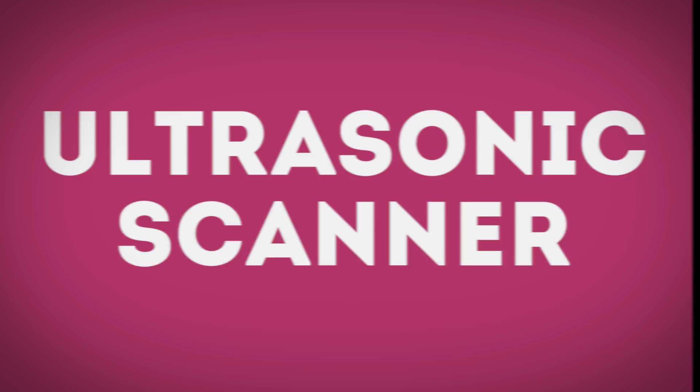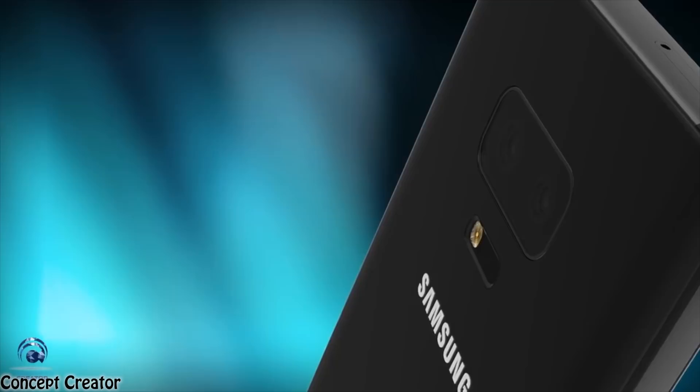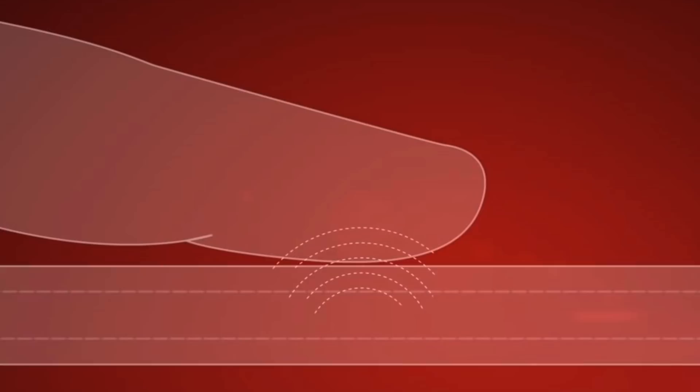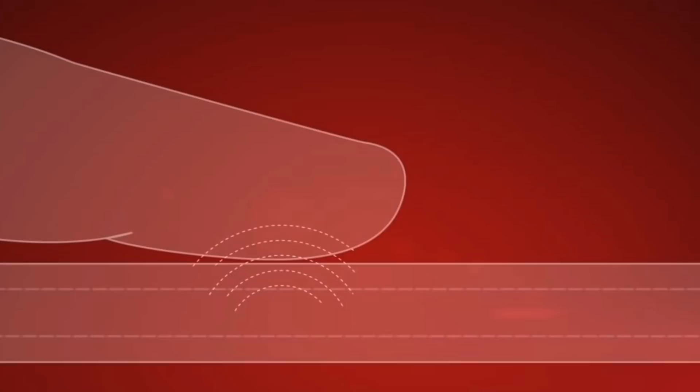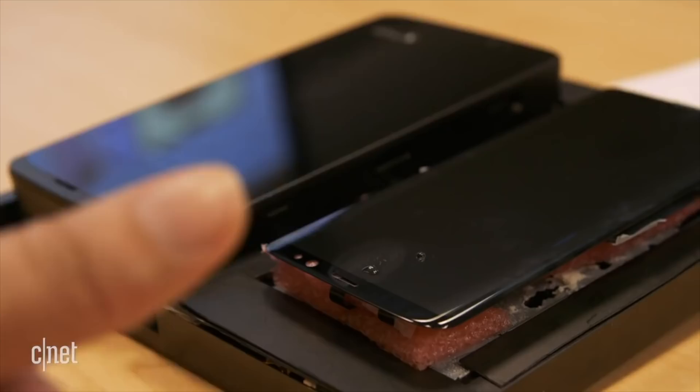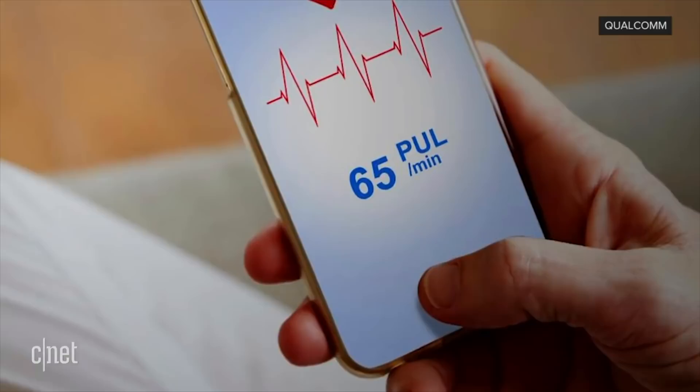Moving on to the in-display fingerprint image scanner. We have waited for this one for quite some time that it doesn't even sound that mind-blowing anymore — but wait, Samsung delayed this for a reason. They wanted to have the best and most reliable technology. Instead of using the optical sensor that most Chinese phones have used, they are going with the ultrasonic sensor, which is said to be more reliable and faster than the traditional in-display image scanner, and will work even in wet conditions. This ultrasonic image scanner system is said to be the best on any phone.